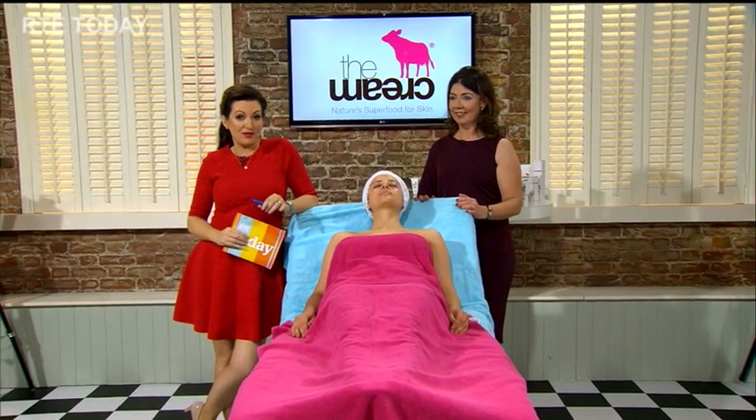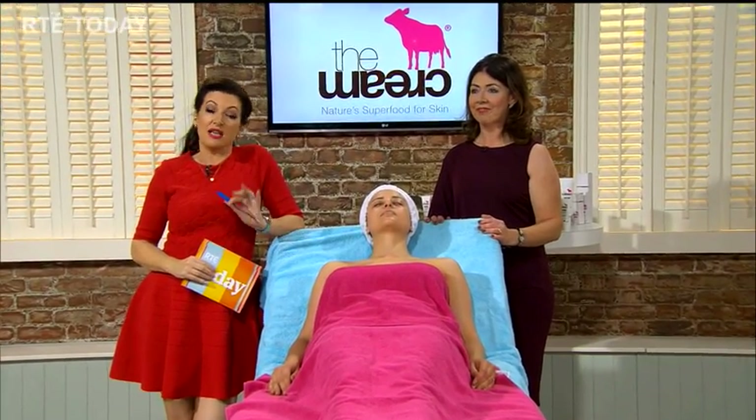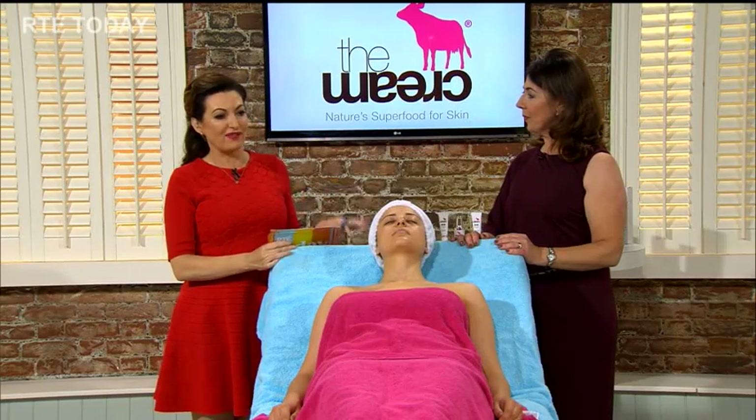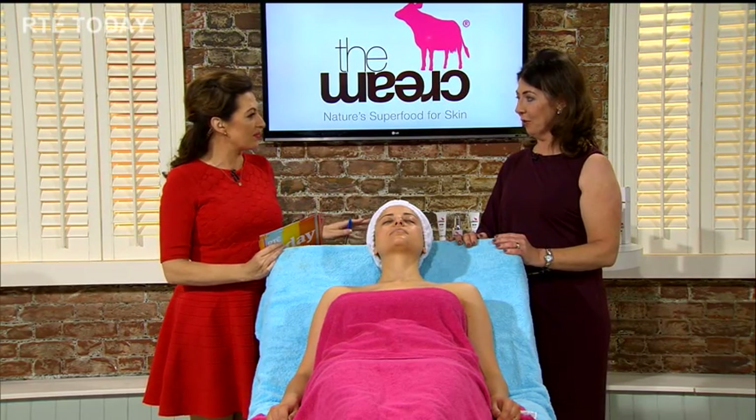The Pink Cow brand hails from New Zealand and specialises in natural and chemical-free skin care. The man who created it is actually a dairy farmer. Mary O'Donnell, our beauty specialist, is here to tell us all about it. This is a very different type of cream because the key ingredient here is colostrum.